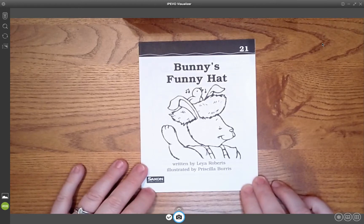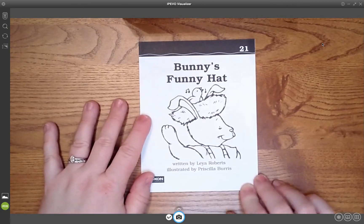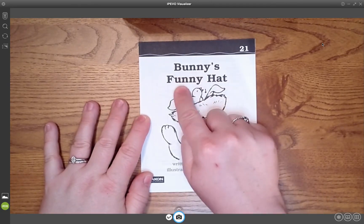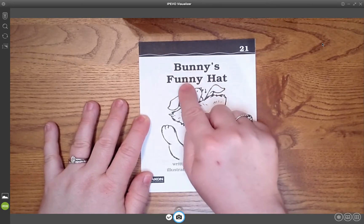Get out your book with the bunny on it. Can you read the title? What does this say? It says Bunny's Funny Hat.